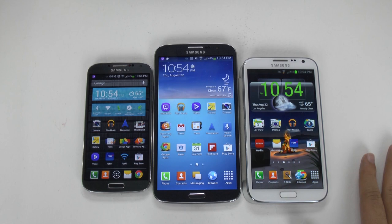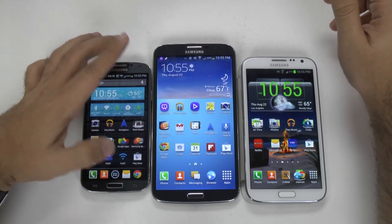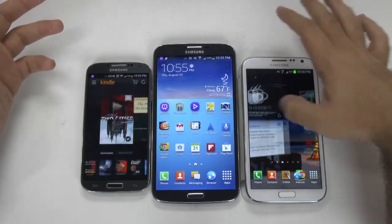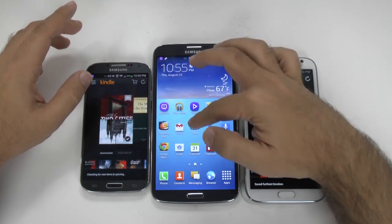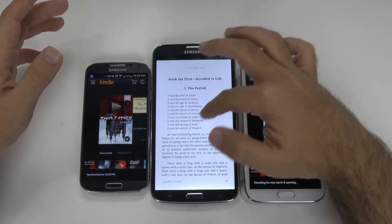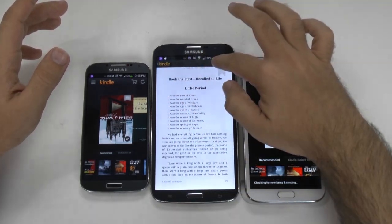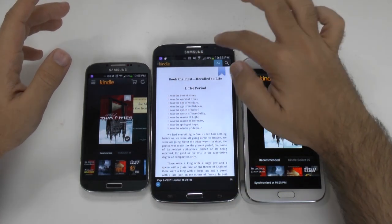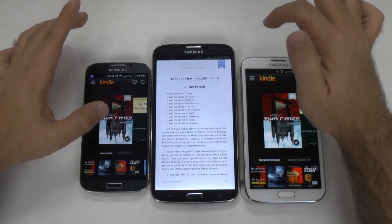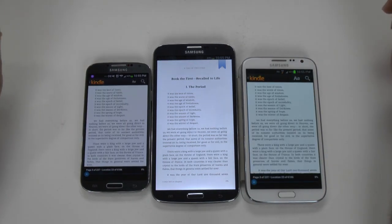Now let's check out more than just the screen size. We'll try one thing, and that is how it would be to read a book on here. Statistically, we've found out that more people read books on their phones than on their tablets, surprisingly. So let's see how it is when we have the same book open on each device, making sure each is sized properly.